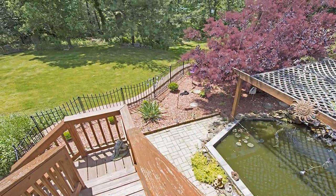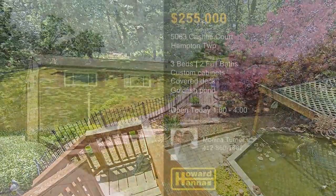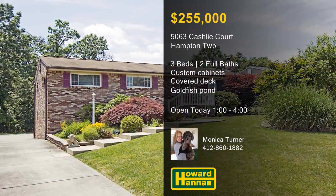The deck overlooks a tranquil goldfish pond, surrounded by a fenced yard, in a prime cul-de-sac location. Meet with Monica Turner between 1 and 4 this afternoon, and be sure to ask about the HSA home warranty.